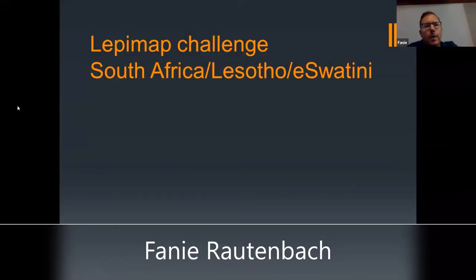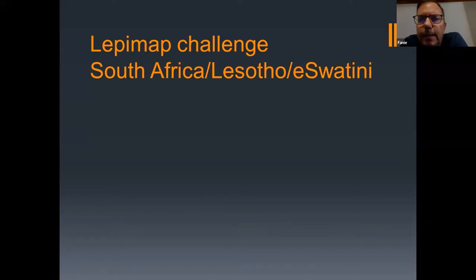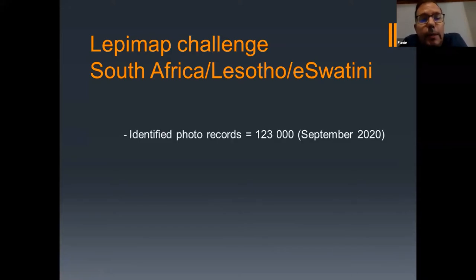Thanks, Les. I'm going to talk to you about the RepiMap challenge. It was something that we started six months ago — it was in September of last year that I gave my first presentation. The RepiMap challenge is specifically for South Africa, Lesotho and Eswatini. At that point in September of 2020, the identified photo records for butterflies for those three countries stood at 123,000, and that has improved now to 132,000 at the end of March 2021.